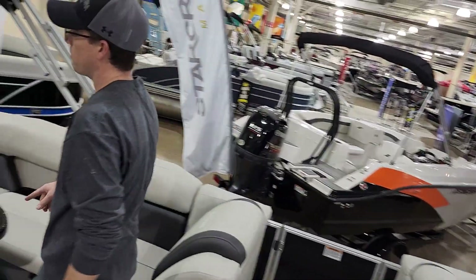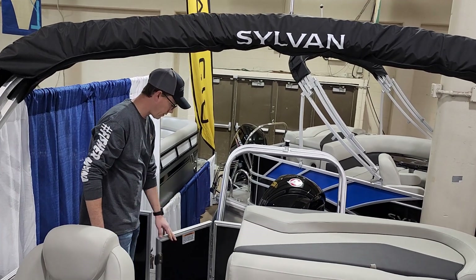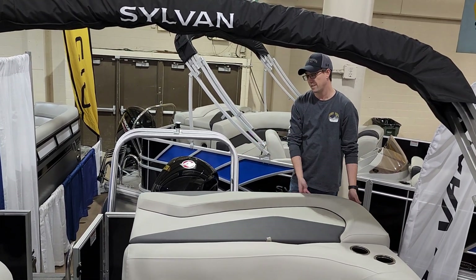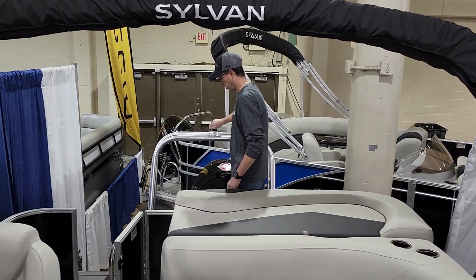As we come to the back of the boat, this boat is powered by a Mercury 150 Pro SX. We have a lift gate back here and a walk-across rear. This makes it nice for covering the boat, cleaning the boat, or even getting your passengers out of the water.